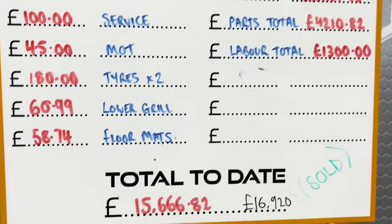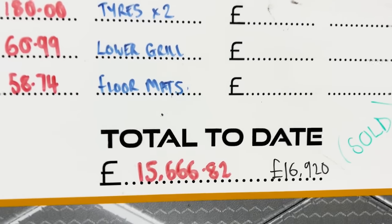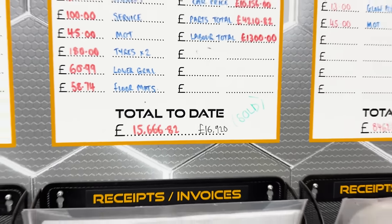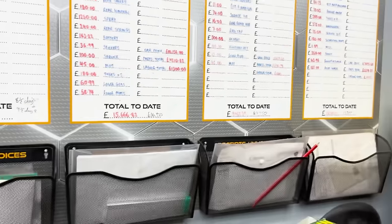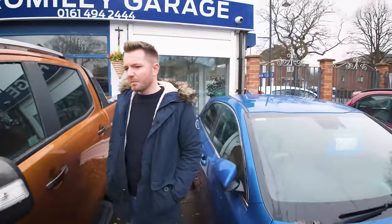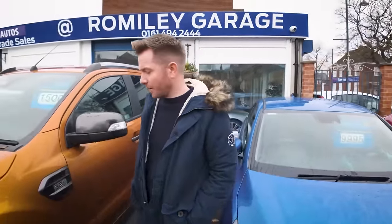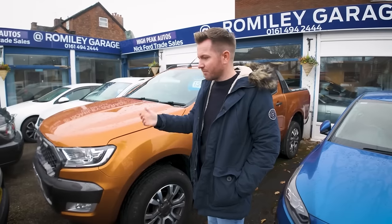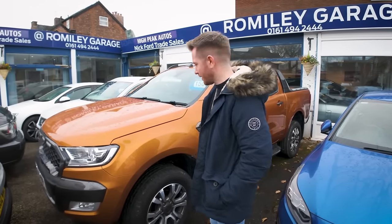That gives us a total parts cost of £4,210. The labour was £1,300, which gives us a grand total spend of £15,666. We estimated it'd be worth about £19,000, but Matt found us a buyer who gave us just under £17,000, which is still in profit so we decided to let it go so we could move on to the next build. Somebody's getting a cheap car there - it's only done 30-something thousand miles, it's the 3.2 not the 2.2, so it's got the better engine. It's a 2019 as well.